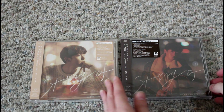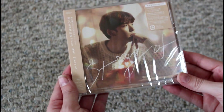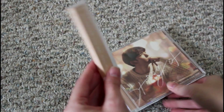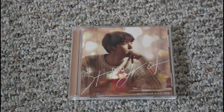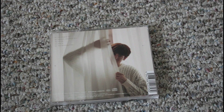I haven't opened these yet, so you can see what they look like in plastic. Let's start with the regular version. This one just comes with the CD. So all of the limited editions come with bonus tracks, but for this regular edition it just comes with the base five songs.